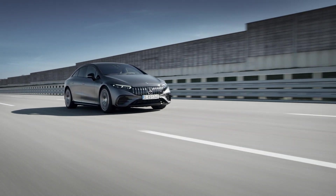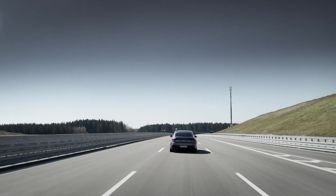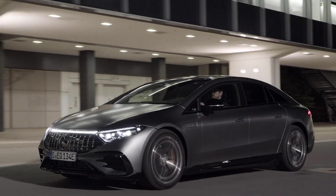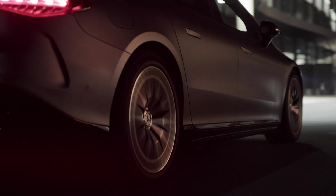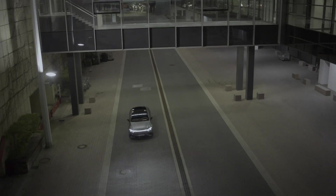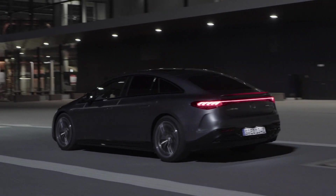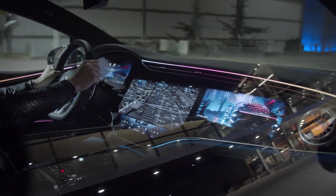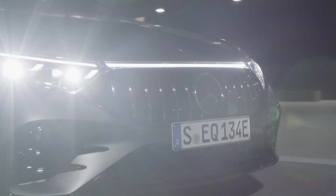But power is nothing without energy, and you're going to need somewhere to store it all. Thankfully, the AMG EQS 53 4MATIC Plus has a mighty big battery. Underneath the cabin sits a lithium-ion battery with a usable capacity of 107.8 kWh, which is hooked up to the car's 400-volt electric architecture. However, Mercedes has fitted new wiring that's bespoke to the AMG model — it doesn't sound as sexy as new pistons, but Mercedes says the wiring will help deliver a sportier drive.